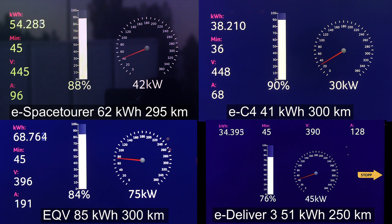The eSpace Tourer is about to hit 90 percent, and it's charging slightly faster than the EC4 — almost about 40 percent faster in kilowatts, roughly. So at least you get 42 kilowatt towards the end. In terms of kilometers per hour added, though, they could be similar since the EC4 is smaller. The EQV is about to hit 100 percent — 54 kilowatt at 90 percent, which is quite impressive. The Mercedes tends to have a huge buffer: it's a 100 kilowatt hour pack with only 85 kilowatt hour usable. The same goes for the eSpace Tourer — it's 75 kilowatt hour gross but only 62 kilowatt hour usable. The eDeliver goes really, really slow past 89 percent.